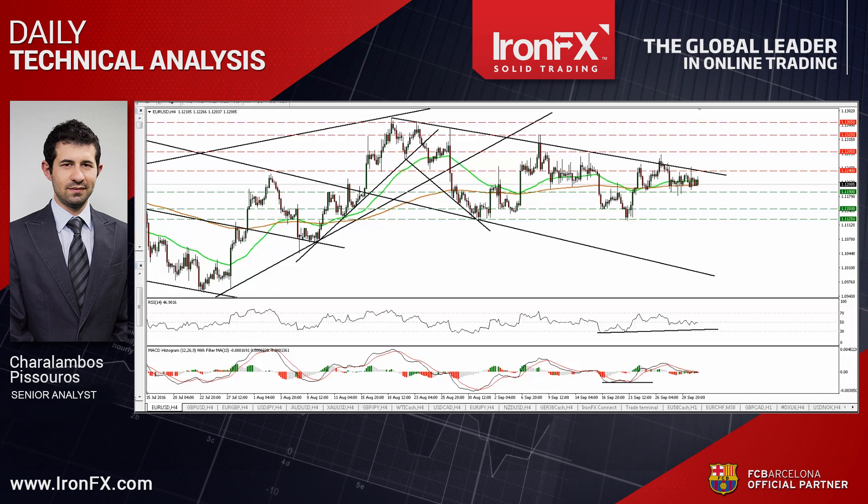Hello everyone, this is Harlambos Pissouros, Senior Analyst here at IronFX, bringing you the technical updates for the 30th of September. Today I would like to describe the technical picture of EURUSD, which traded in a consolidative manner yesterday. I would also like to talk about GBPUSD, which fell back below the round figure of 1.30. So let's get the ball rolling with the EURUSD currency pair.